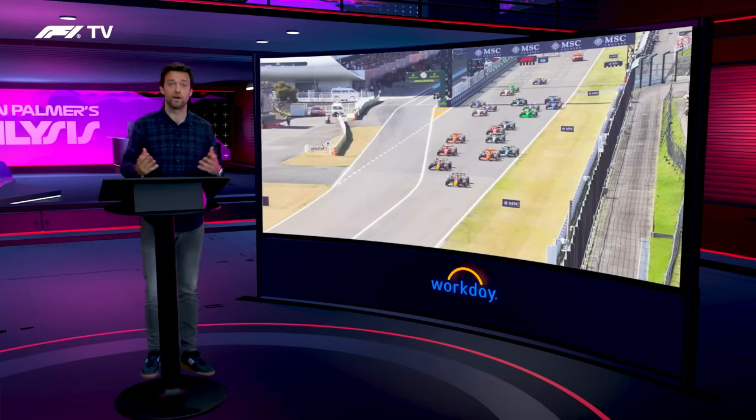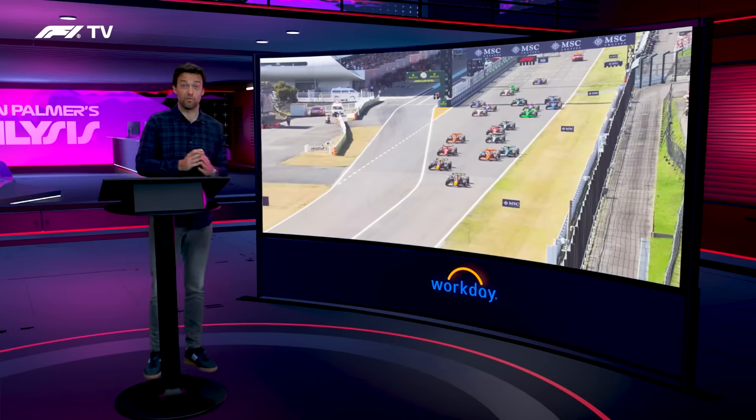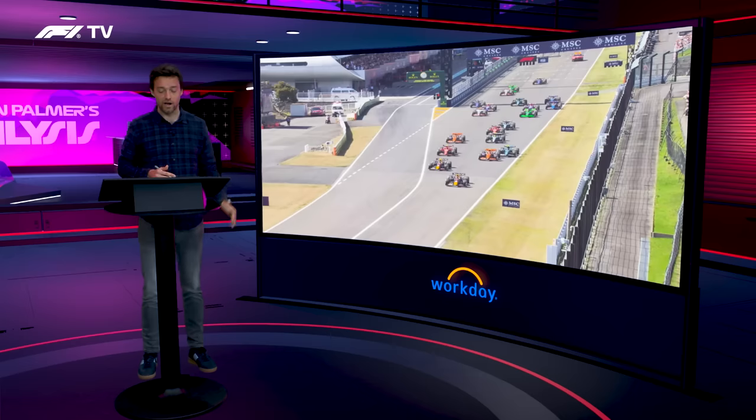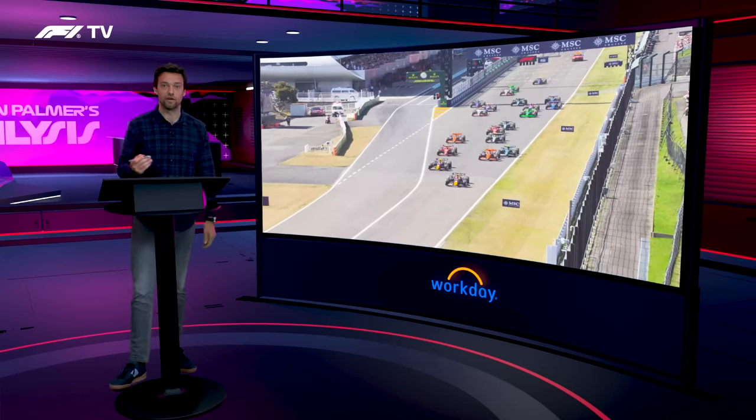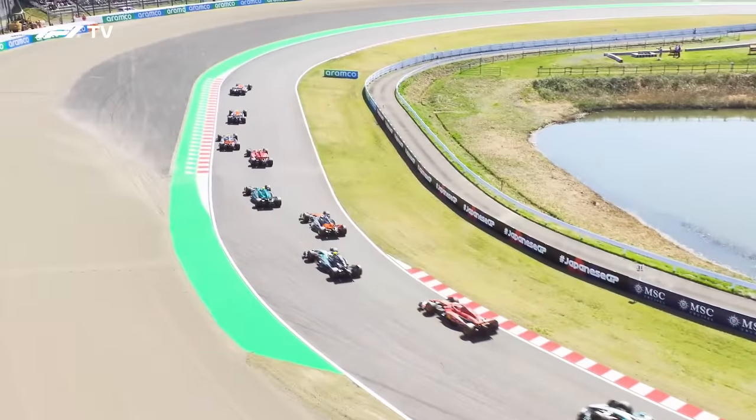There's just nowhere really for Alonso to go. If this was Bahrain or another circuit with asphalt runoff, you might be able to go all the way out wide and sort of sneak two wheels off the track, but obviously you're not going to do that on the grass. So Alonso has to hold position and keep in sixth place.